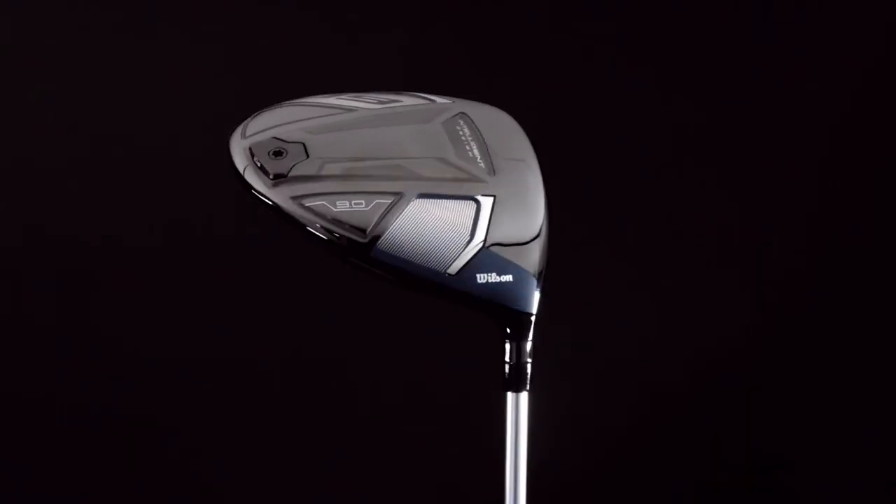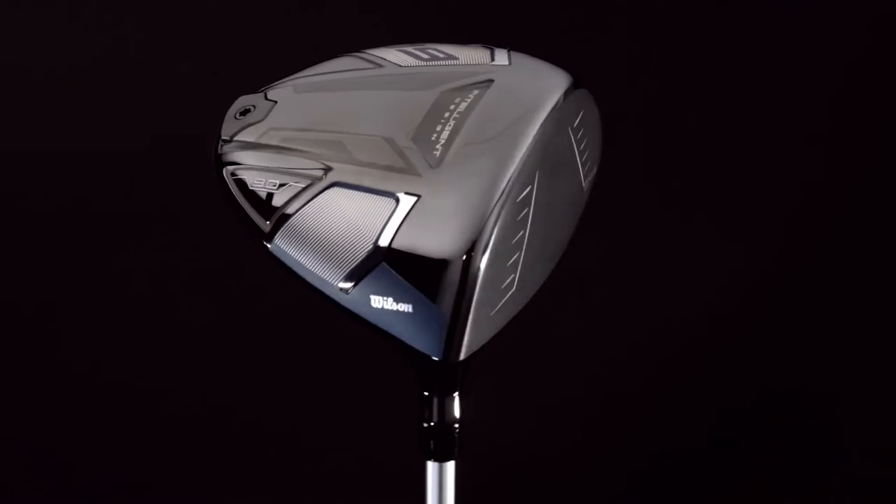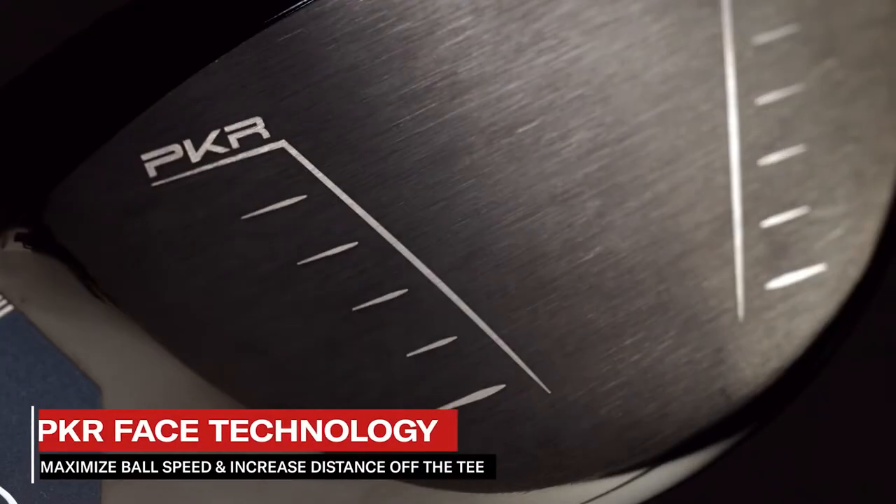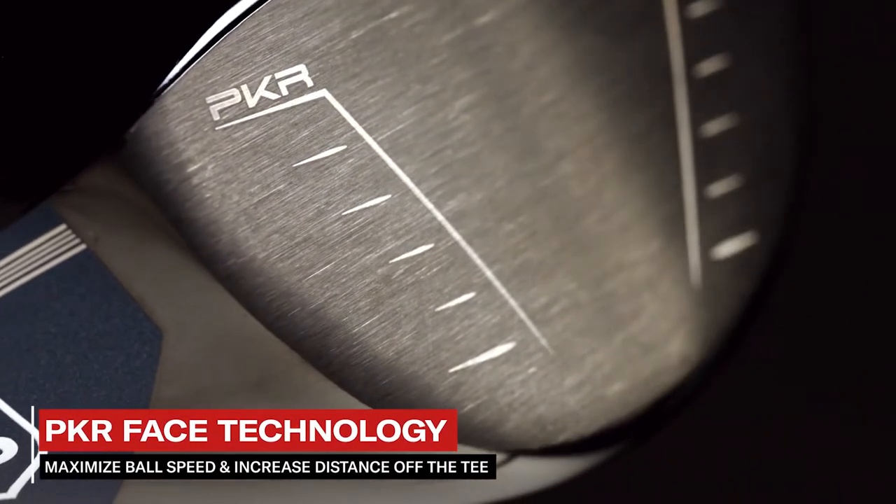The same way that nature selects the best performing species for survival through evolution, we have used this same approach to select only those traits which result in the best driver performance. The data from these simulations led us to the creation of our Packer Face technology, which helps maximize ball speed and create greater distance off the tee.